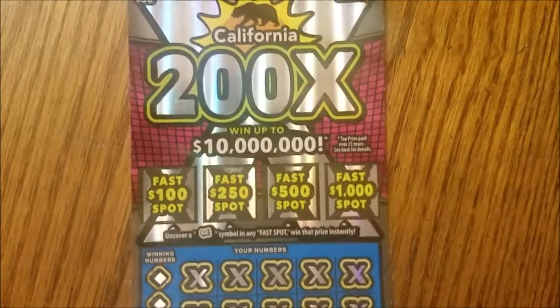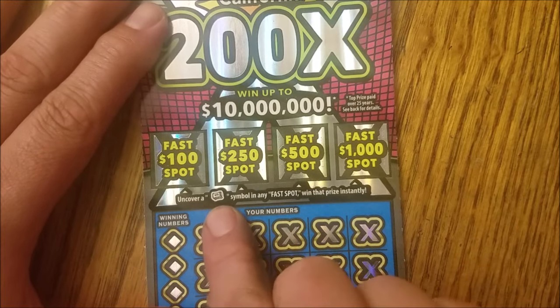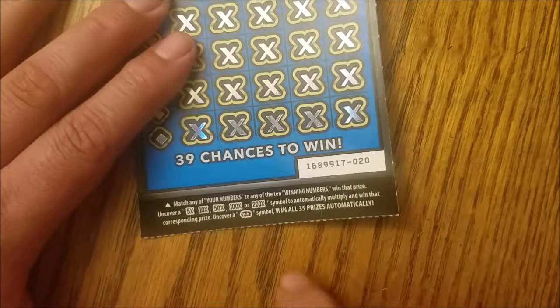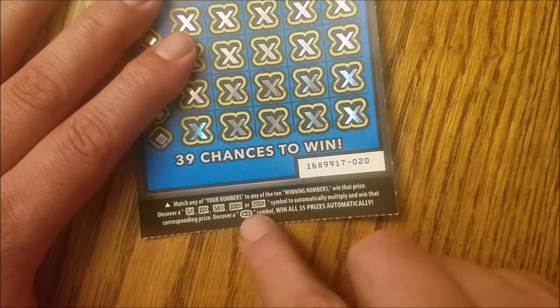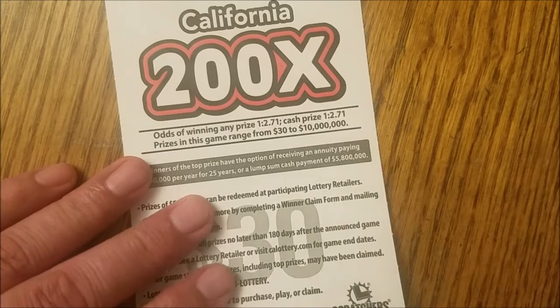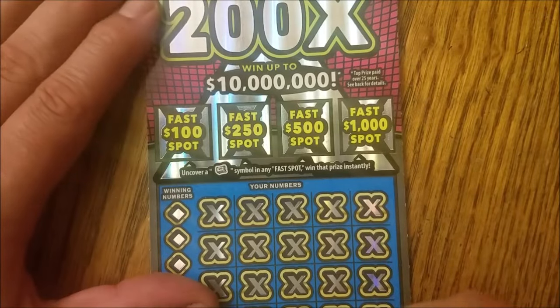The 200x went up to 10 million bucks. Uncover a roll of cash symbol on any fast spot to win that fast spot prize. We're also looking for multipliers all the way up to 200x, or a win symbol to win all prizes automatically. The odds are 1 in 2.71 across the board. Fast spots — I'm ready.